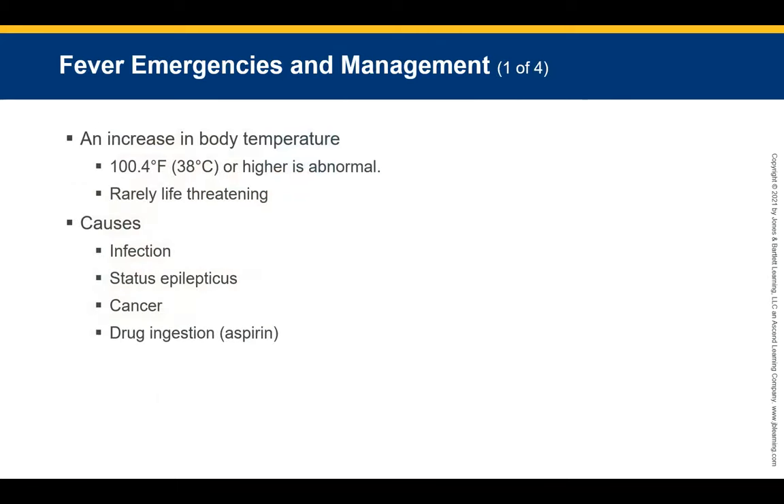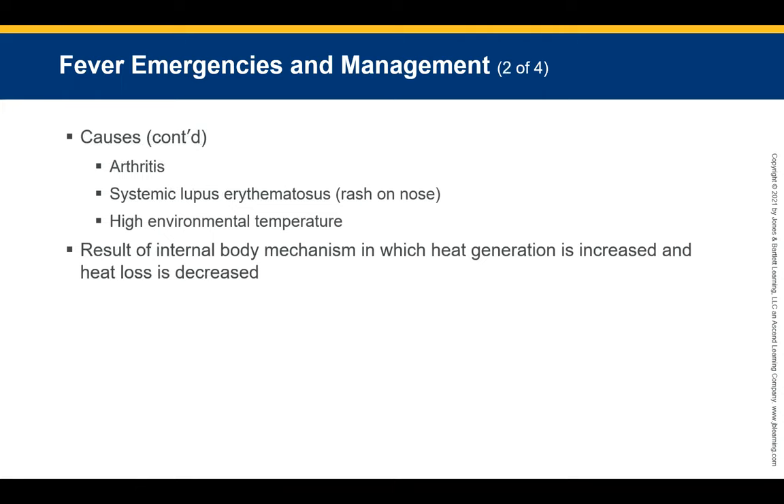Assess ABCs and obtain baseline vitals. If dehydration is severe, request ALS backup so they can start an IV line early. All patients with moderate to severe dehydration should be transported. Fever is an increased body temperature, usually in response to an infection. Temperatures of 100.4°F or higher are considered abnormal. Fever is rarely life-threatening, but fever with a rash can be a serious sign such as meningitis. Common causes include infections, status epilepticus, cancer, drug reactions, arthritis, and systemic lupus.